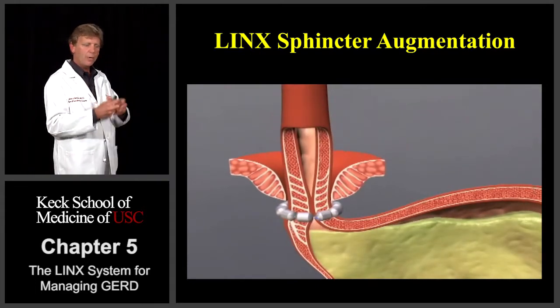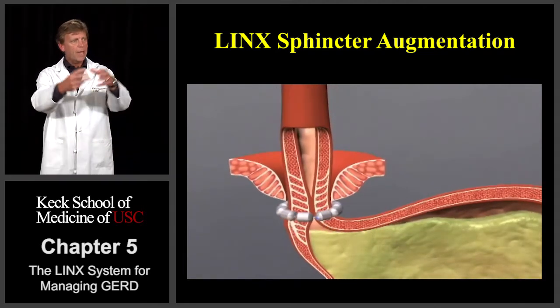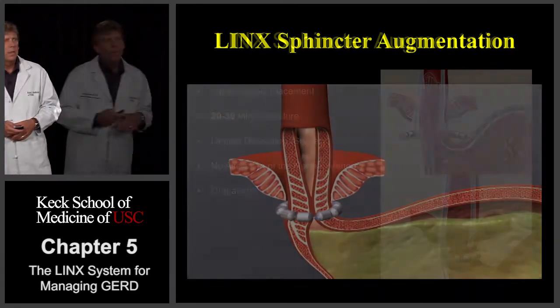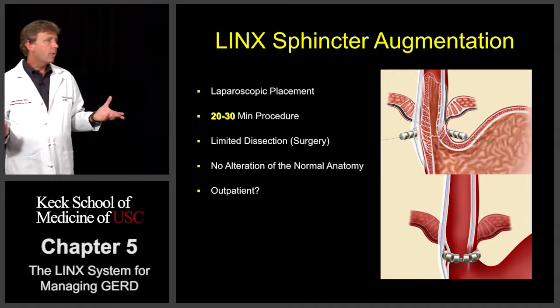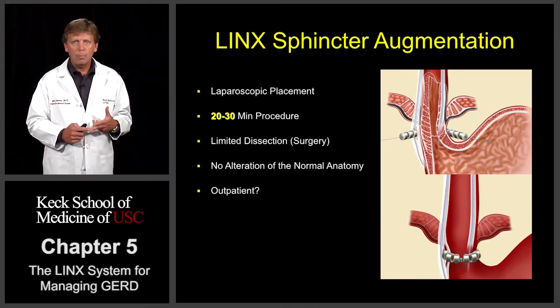The device is not compressive. It's not squeezing the esophagus closed, but it's resisting the opening of the stomach and that lower esophageal sphincter. The forces of attraction are helping to keep it closed. The forces of a swallow, the force of a belch or a vomit, will cause the magnets to spread apart to allow for normal physiologic function. Ideally, this would be a laparoscopic placement, a 20 to 30 minute procedure with very limited dissection — not going to alter the anatomy substantially, and potentially even make this procedure outpatient.